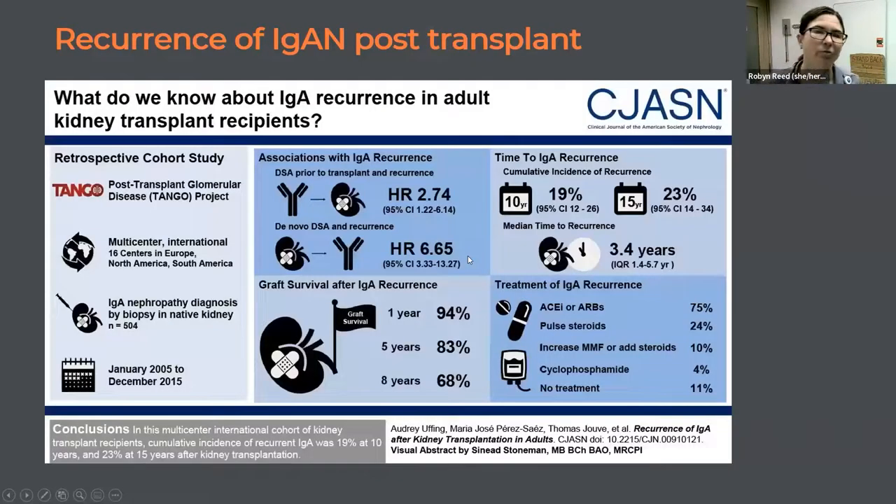Looking at the literature on recurrent IgA nephropathy post-transplant, a recent international multicenter study in Clinical JASN from late 2021 found that up to 23% of adult kidney transplant recipients had recurrence of IgA in their graft kidney at 15 years, and 20% at 10 years. Seeing it recur this rapidly is unusual. I'd really like to hear perspectives from others.